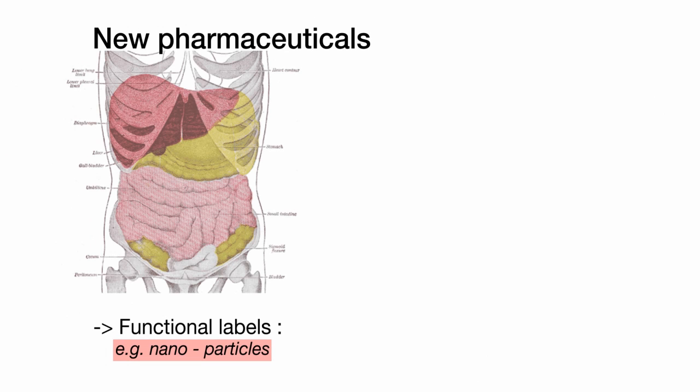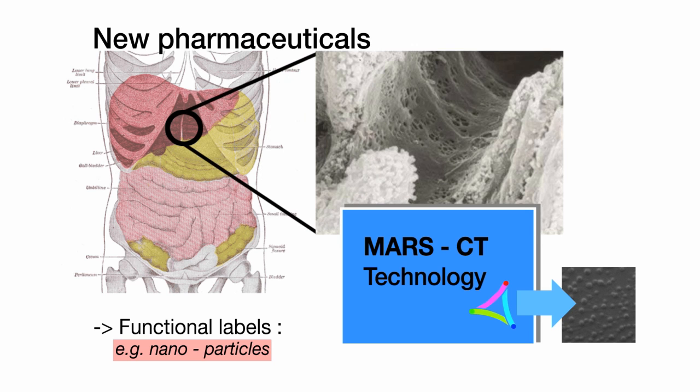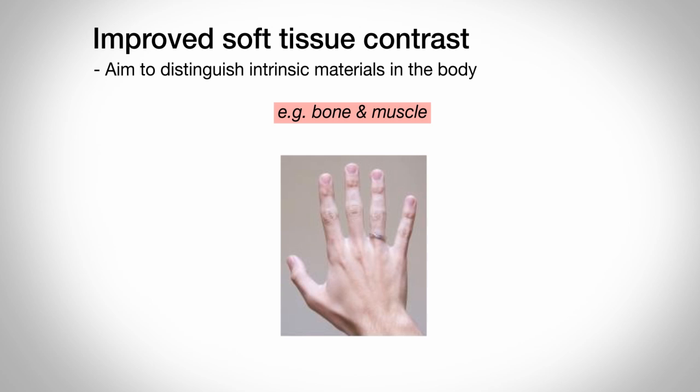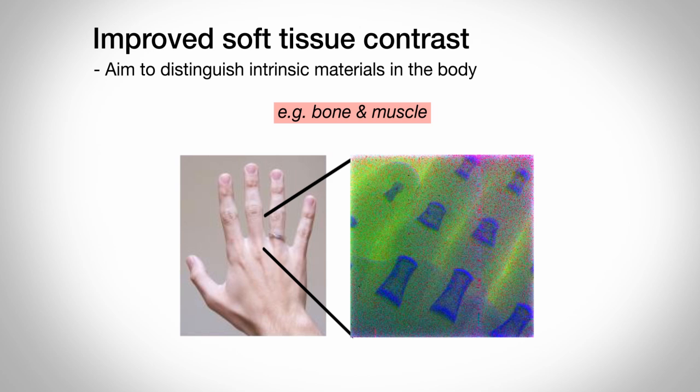With the technology we are able to develop new radiological pharmaceuticals. For example, we are developing particles that contain gold that track into the liver. Another application is to improve soft tissue imaging or intrinsic imaging. For example, we can see here that the bone has a separate x-ray colour than the background tissues.